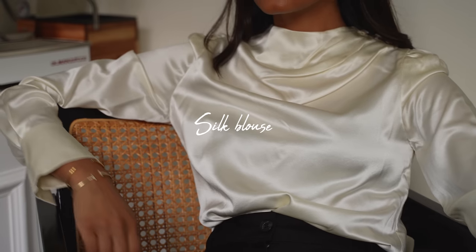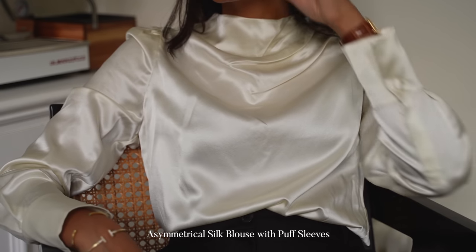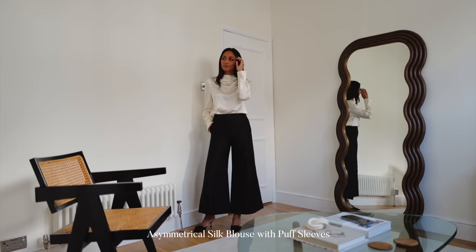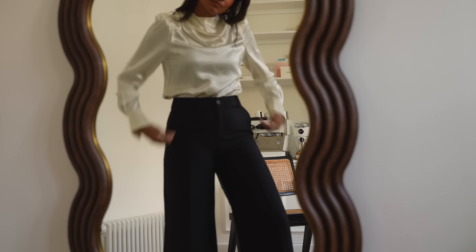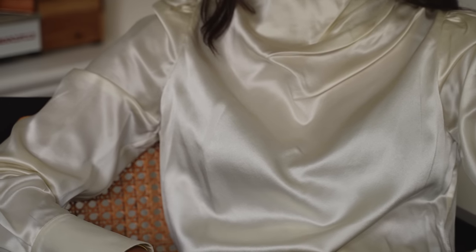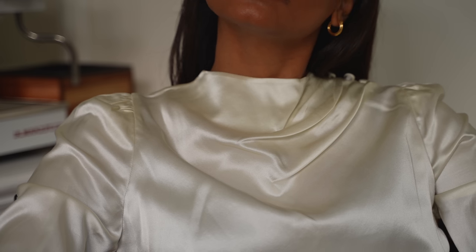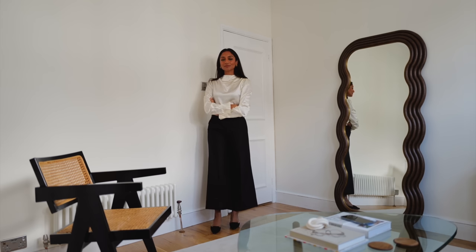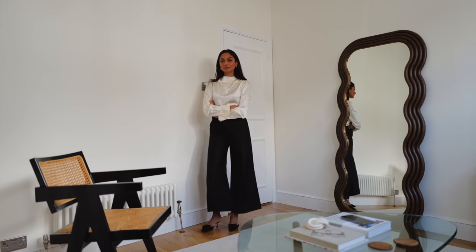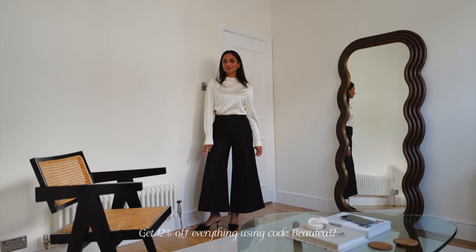For those days where you might be going out after work or you want something a bit more polished and elegant, this is a really great blouse — a silk blouse from LilySilk. It's so comfortable and beautiful on the skin, great for a full day's wear. I love the little finishing touches — the ruching on the shoulders with the buttons — it's a really beautiful touch and makes it feel more expensive and premium. If you want to shop any of these with 12% off, I've left a code on the screen and the links are in the bio as well.